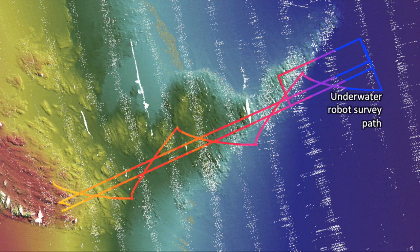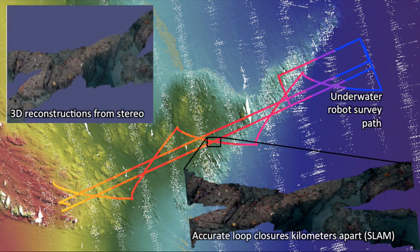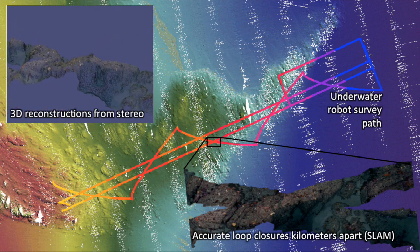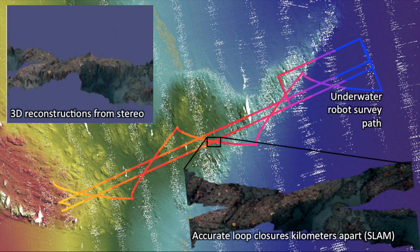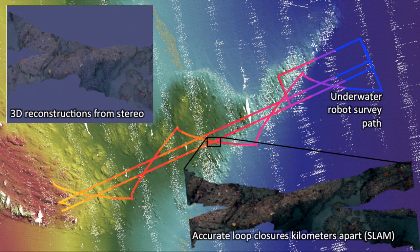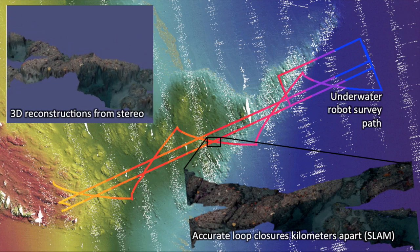But we actually rely on the images to help improve the navigation. The lines show the robot's track. You can see that the robot has moved in straight lines and then zigzagged back over itself. Its estimate of where it thinks it is usually drifts a bit over time. So we employ a method called simultaneous localization and mapping, or SLAM, to look for landmarks in the images that have been seen previously. When the algorithm recognizes something in the images, it snaps the current location back to the correct position and updates the nav estimates. This then gets propagated back through all the other poses to improve the navigation. So as you can see, images are quite an important part of this whole process.